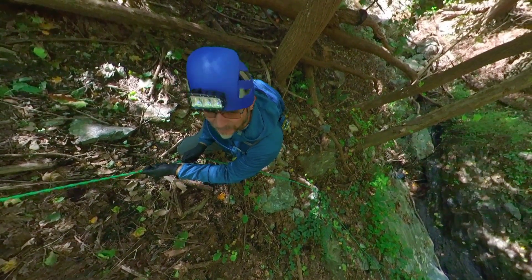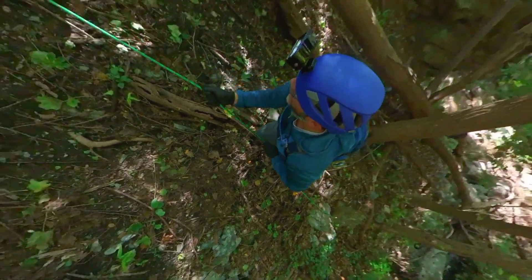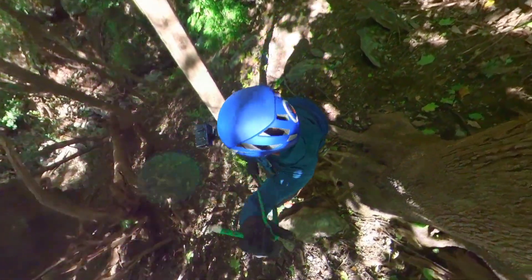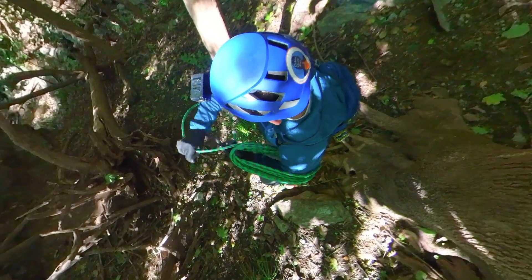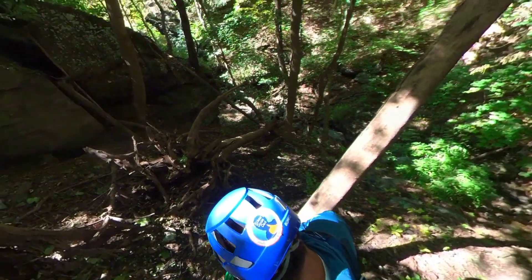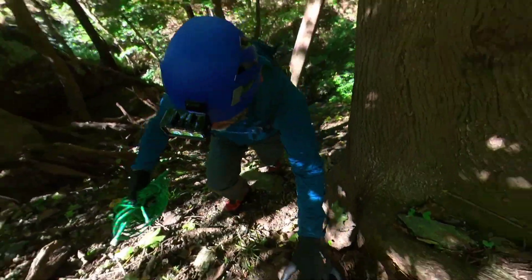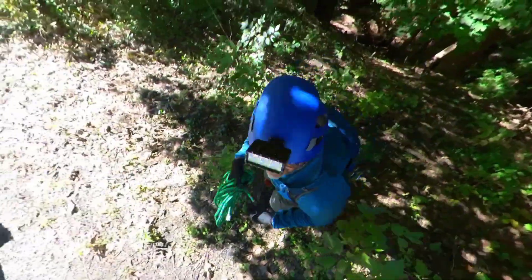I definitely recommend the helmet — I bumped my head a couple times in the lair. And I definitely recommend a rope to pull yourself up this hill. Climbing out now. Alright, so here we are back on — where's this? Old Holtwood Road?